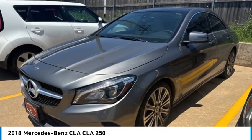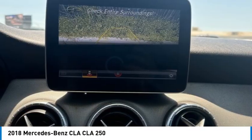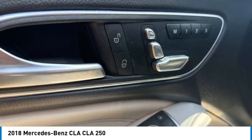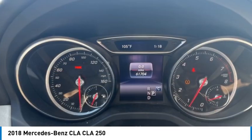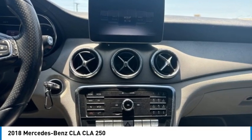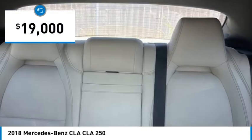Come test drive the 2018 CLA. The CLA comes with impressive handling, excellence and luxury interiors. It has amazingly sleek lines which also reduces the coefficient drag to minimal, making it very aerodynamic, and is priced below $20,000.